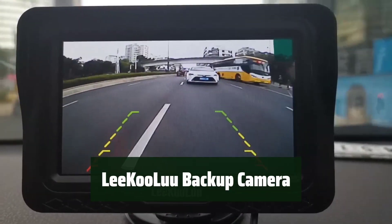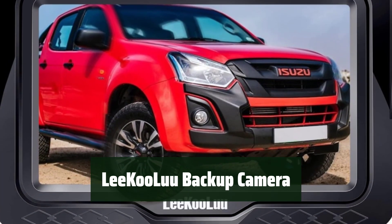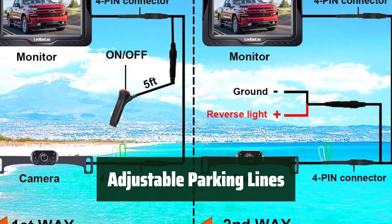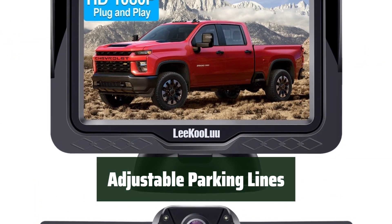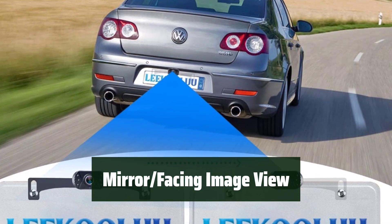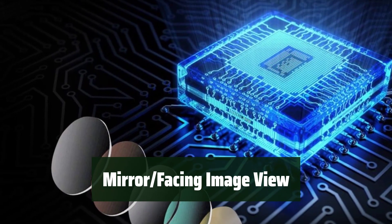Number 5. With the plug-and-play system, the installation process is simple and hassle-free. You can have the camera and monitor connected in no time. Easily adjust the width of the parking lines to fit your specific needs. Switch between mirror and facing view with ease, allowing you to customize the image to your preference.